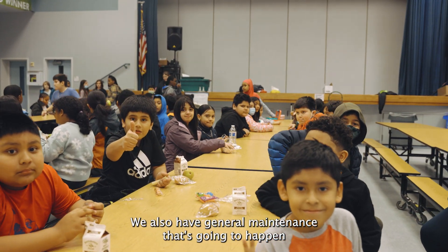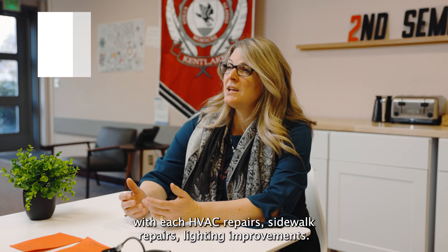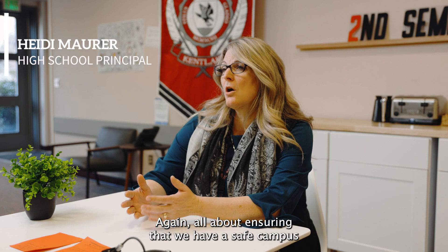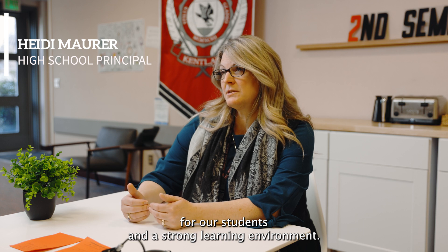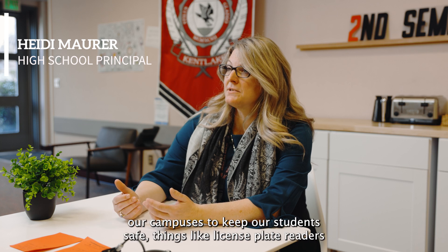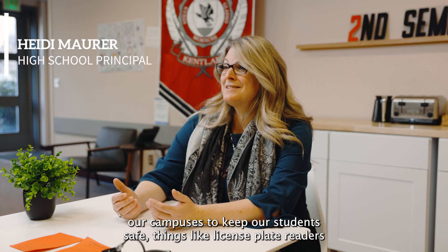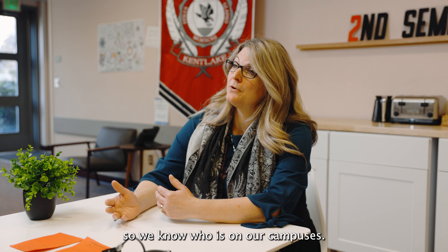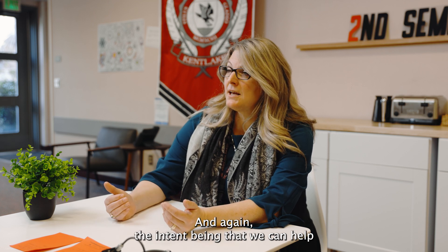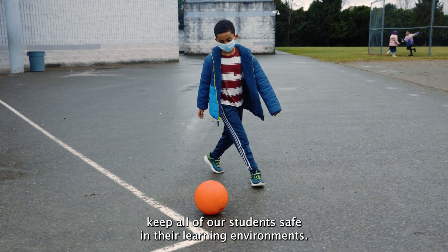We also have general maintenance that's going to happen — HVAC repairs, siderock repairs, lighting improvements — all about ensuring a safe campus and a strong learning environment. This includes camera upgrades to better monitor our campuses and license plate readers, so we know who is on our campuses, with the intent of keeping all of our students safe.